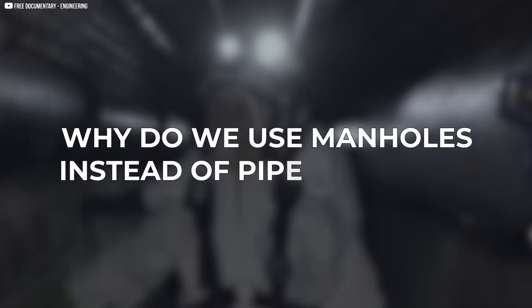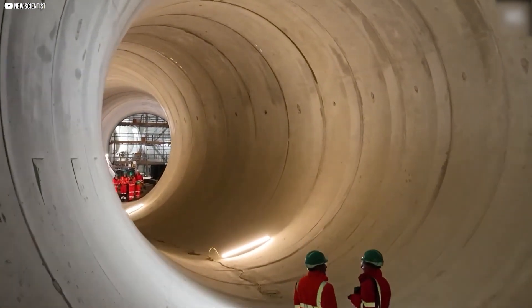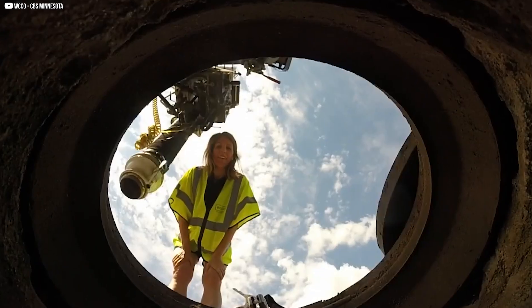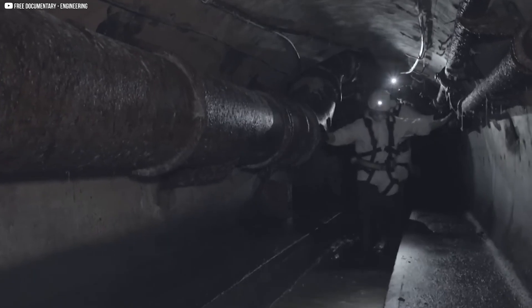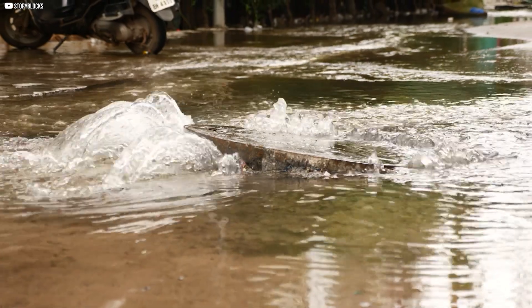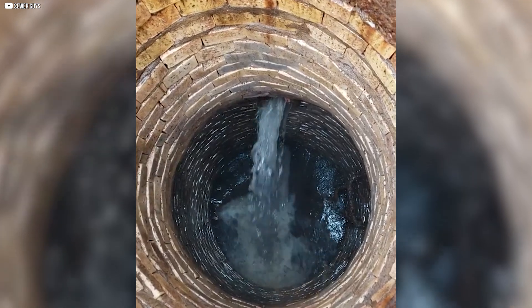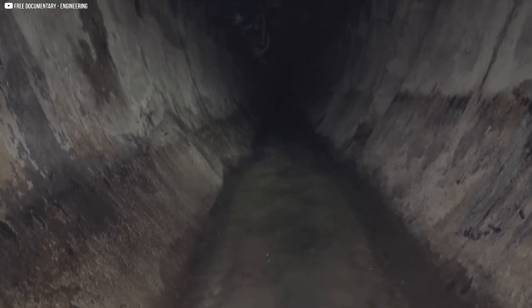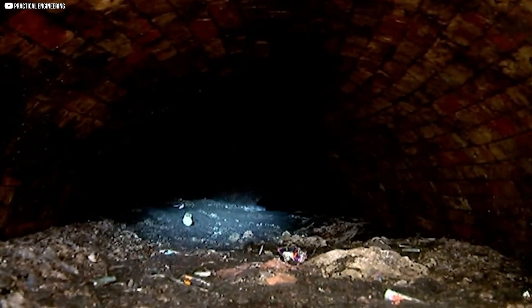Why do we use manholes instead of pipe fittings? Pipes must change direction, size, and elevation, but using elbows and tees for every turn isn't practical. Instead, manholes serve as connection points, making underground systems more straightforward to manage. Manholes prevent blockages — sharp turns in pipes can trap debris, leading to clogs. A manhole provides a controlled space where water can change direction smoothly, reducing turbulence and keeping waste flowing efficiently.